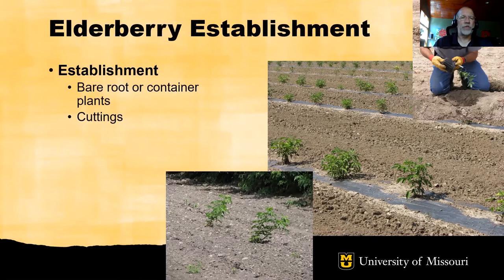Elderberries may be established from either bare root or container-grown plants. Elderberry plantings may also be developed by taking cuttings and directly sticking them into the soil, as the center and lower photos illustrate.